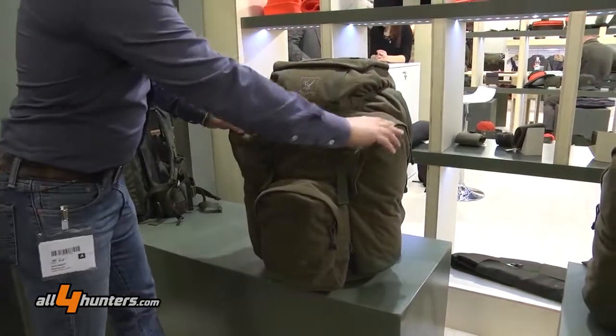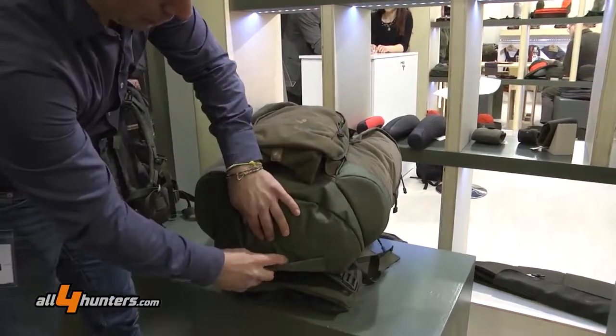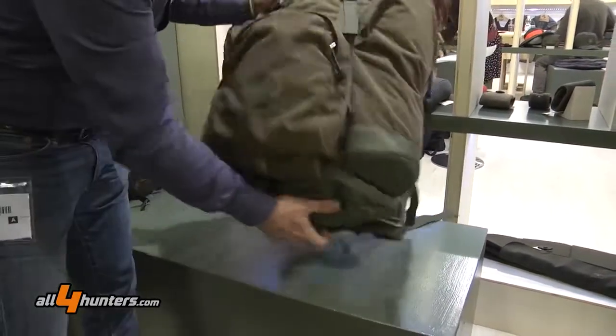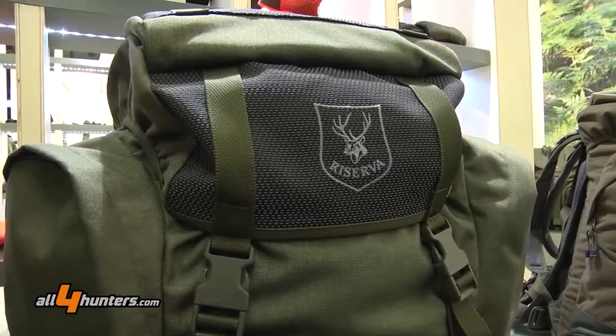It has two pockets on the side, a pocket underneath with the rain cover in it, and on the front it also has a pocket for the rifle.